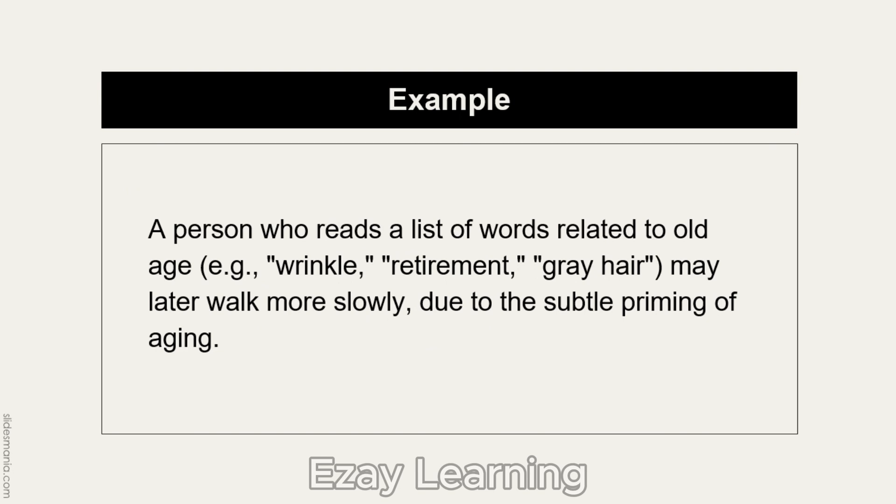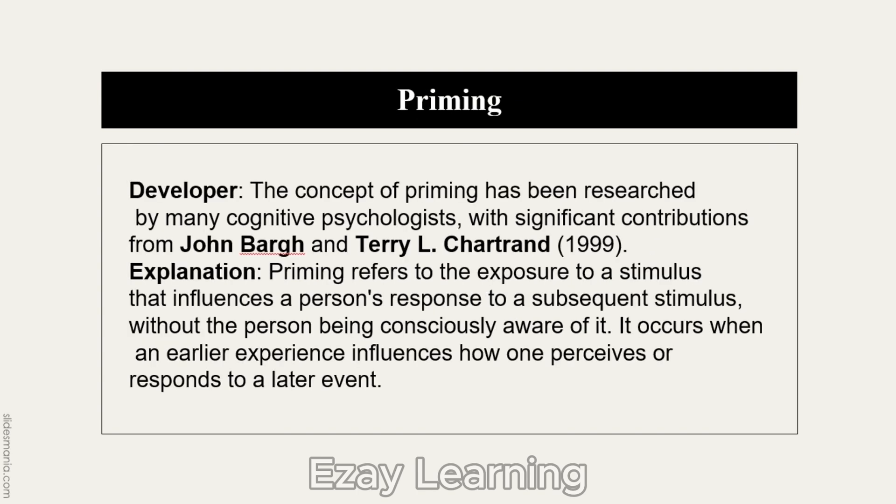This can be understood through an example: a person who reads a list of words related to old age — wrinkle, retirement, gray hair — due to the subtle priming of aging and his exposure to the stimulus of aging, unconsciously starts walking more slowly. This means his later behavior was influenced by an earlier experience or exposure.